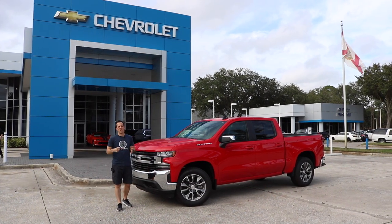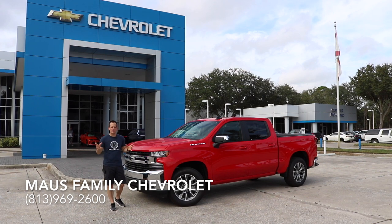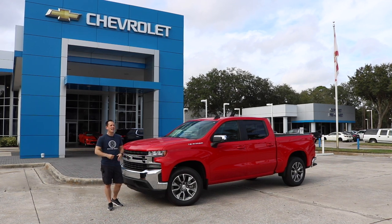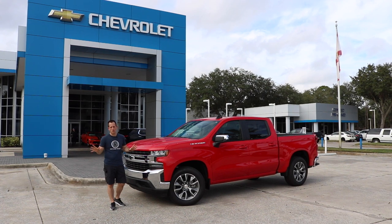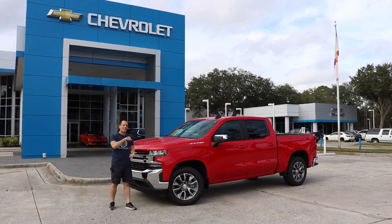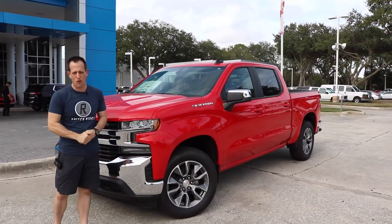Hey guys, what's up? It's Joe Reddy from Reddy's Rise. I'm back at Moss Family Chevrolet because Chevrolet has shaken up the truck world with the all-new 2019 Chevrolet Silverado. I'm going to bring you a bunch of different trim levels — there are a total of eight different trim levels. Total redesign. Believe it or not, they've been able to cut 450 pounds of weight from the outgoing Silverado.